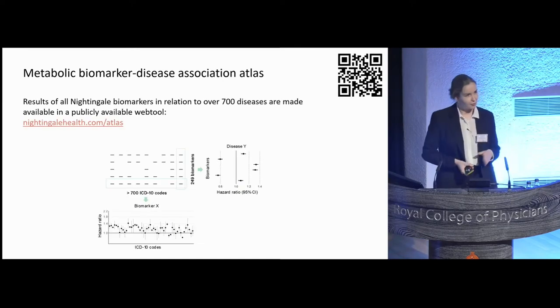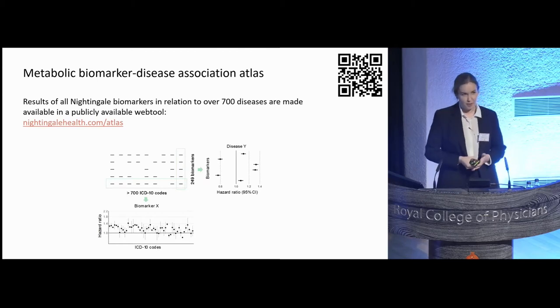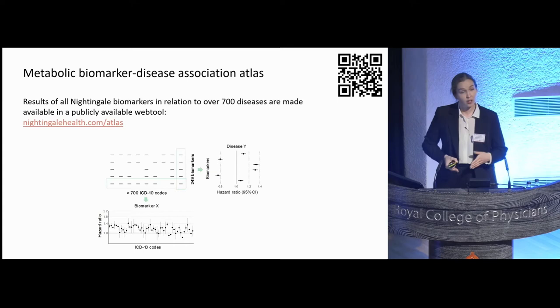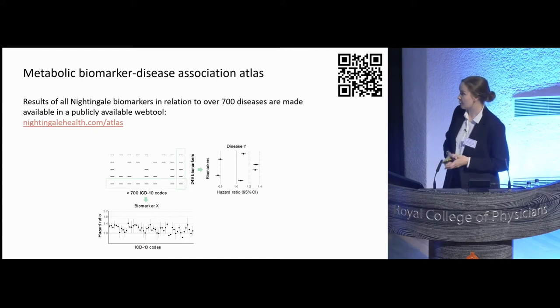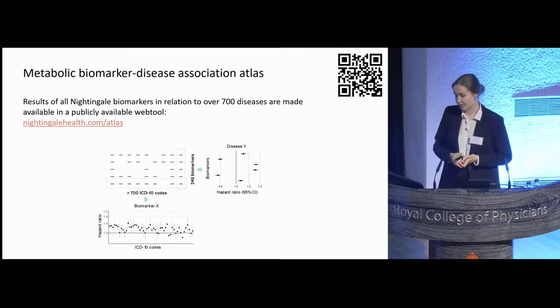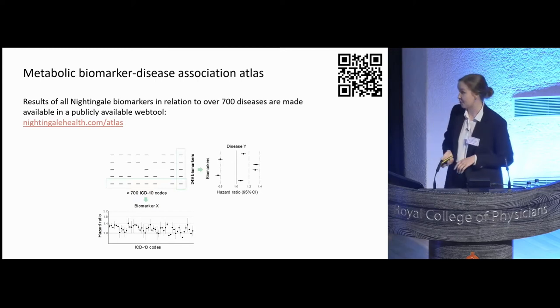In my talk today I will not go into details of these individual biomarker associations, but we have actually just published a preprint together with this Atlas tool — a web-based tool where you can explore the associations of all of these individual biomarkers against all the available disease endpoints in the UK Biobank. The tool allows you to make different kinds of visualizations, and summaries are available for download. So if you have a favorite biomarker or a favorite disease, you can go look it up and see how your favorite biomarker relates to different diseases. This is available on the Nightingale website, and I will put the link at the end of my presentation.